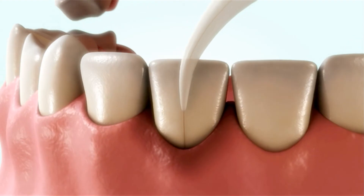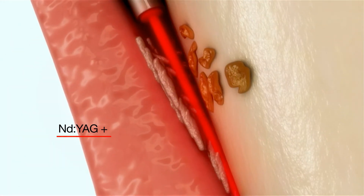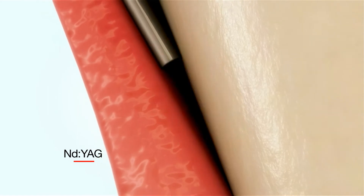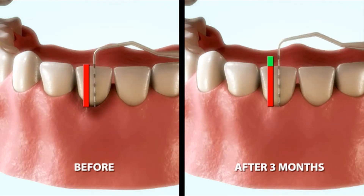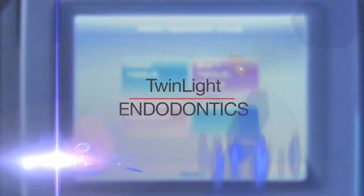Lightwalker is an ideal tool for periodontal and endodontic treatment. In periodontal treatments, neodymium YAG laser energy is directed into the tooth pocket to remove the diseased epithelial lining. Then the erbium YAG is used to remove microbial biofilm and calculus from the root surface. Finally, the neodymium YAG seals the pocket with a stable fibrin clot. The surface heals without complications and post-operative pain for the patient.